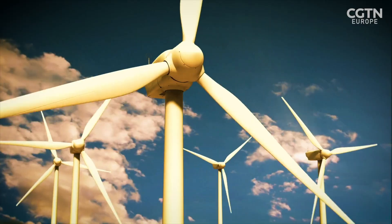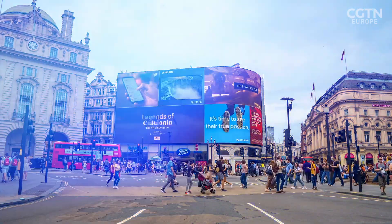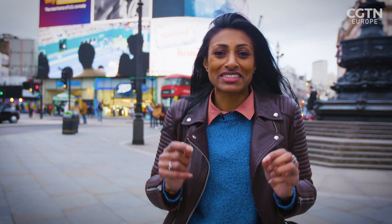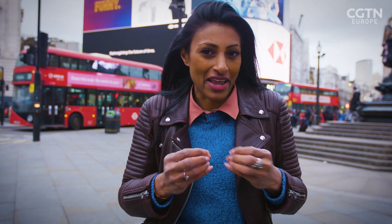But renewable energy has one major downside. Once it's been generated, it needs to be used immediately, otherwise it just gets lost. You could try and store that surplus energy, but it requires highly efficient battery power, which has been keeping scientists challenged for years. But now there's a radically different and environmentally friendly way of capturing and storing that surplus renewable energy.